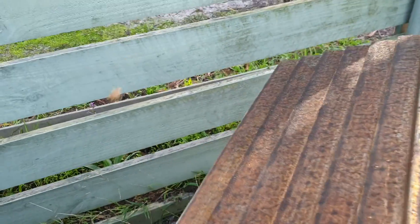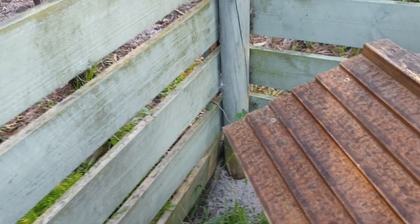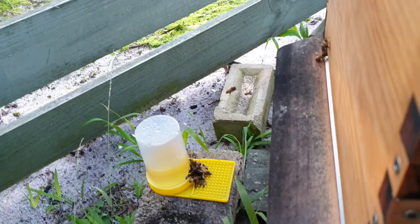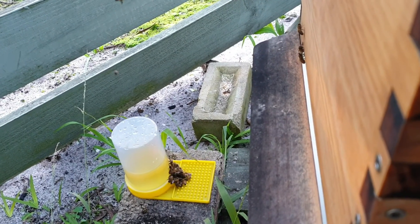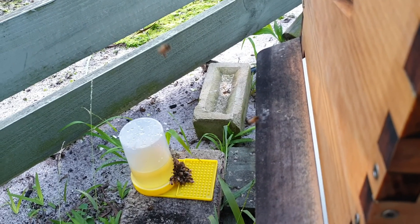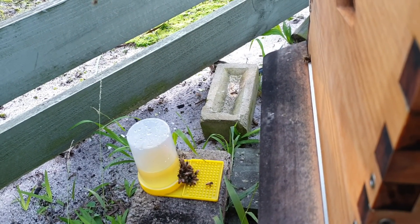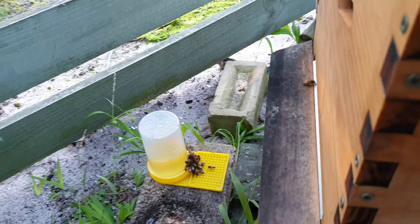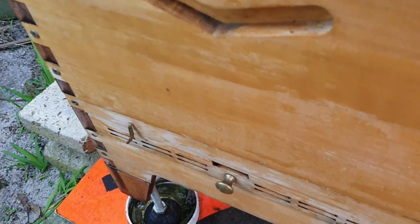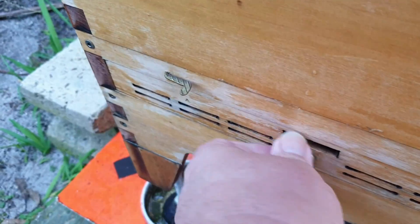Let's have a look. If they need it, I want to keep them happy and alive. There's no need to feed them pollen till spring, and that's the start of spring, so we'll wait and see.